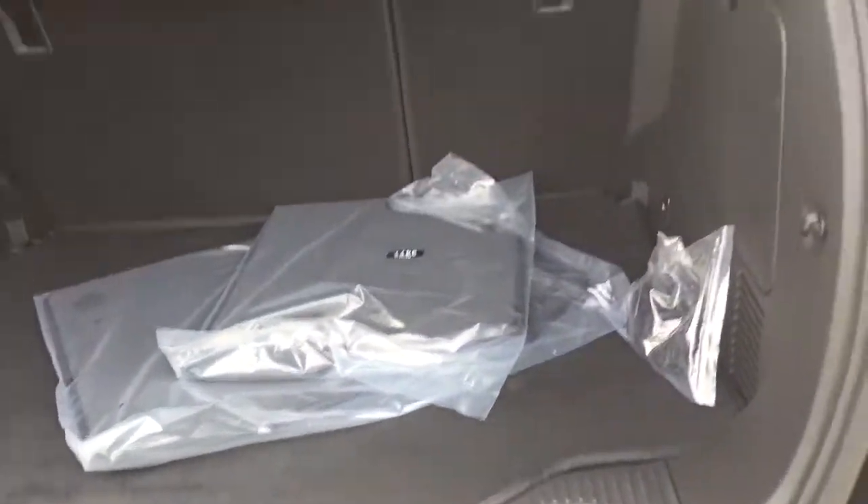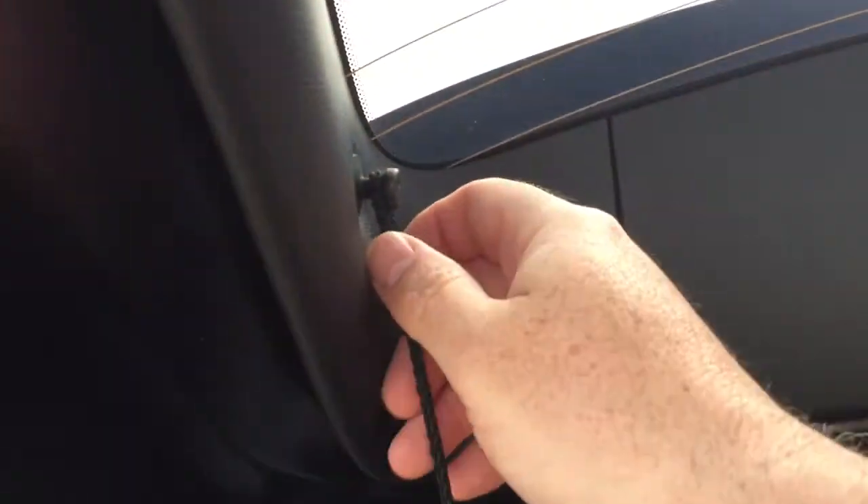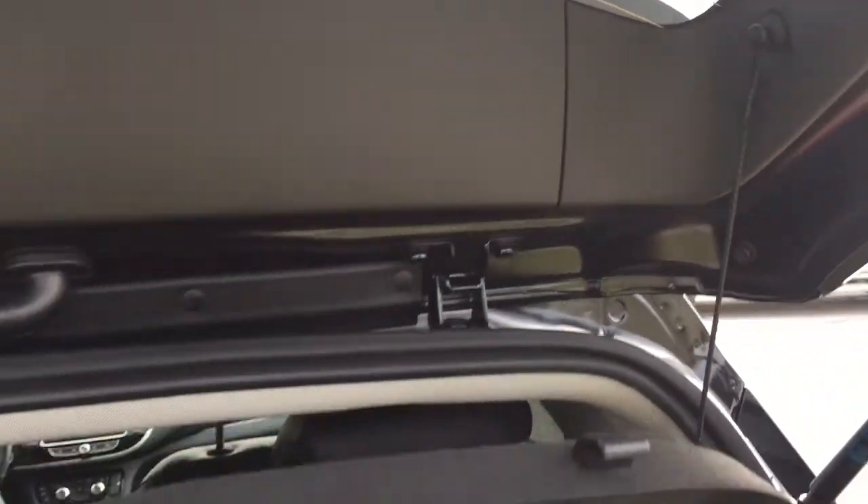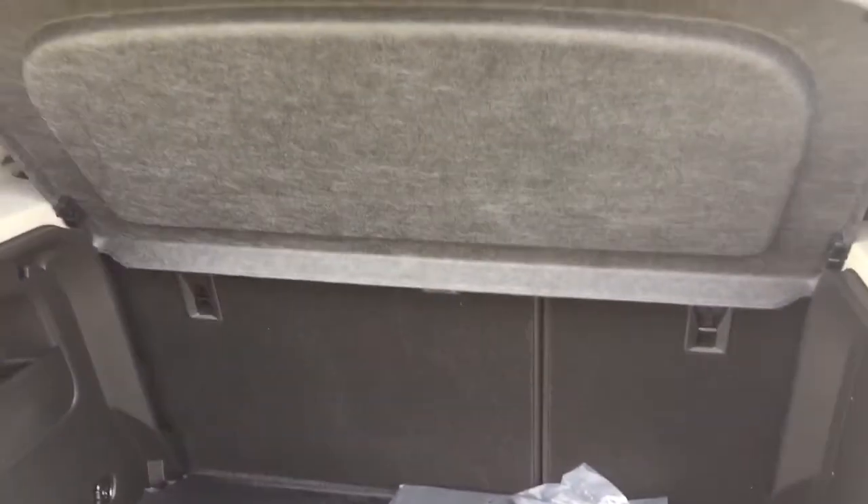And you also have yet another floor mat covering this up, so you're going to be able to protect this carpeting in the rear quite well with that protected cover. And we've got a cargo cover here as well. If you want to take that off, it's quite easily done — just by pulling off here on the tether there — and you can pull that out.